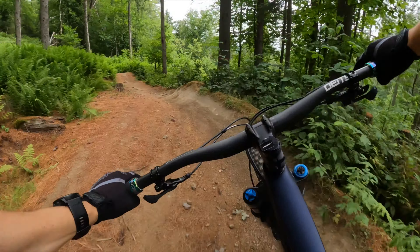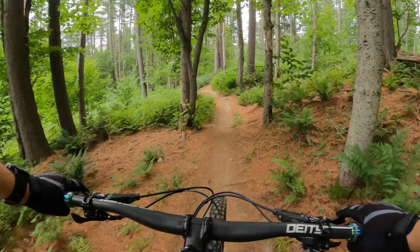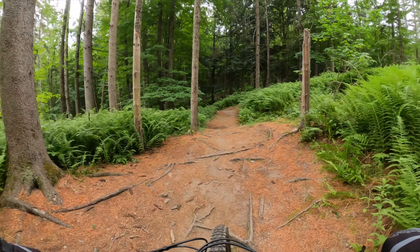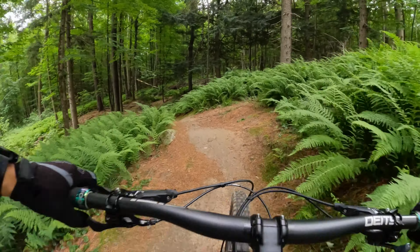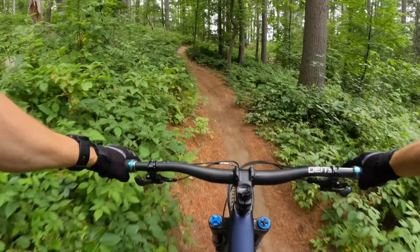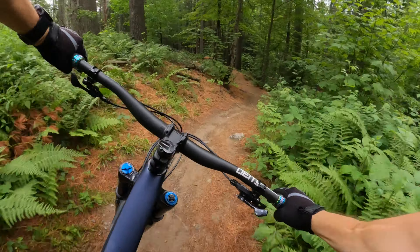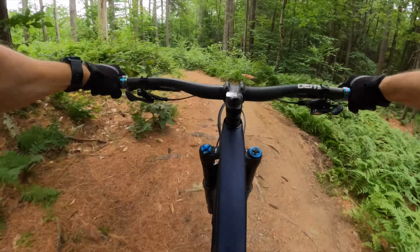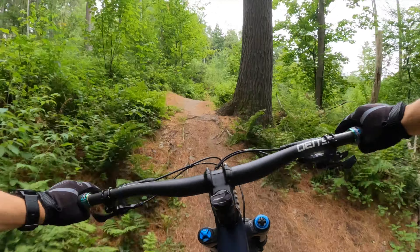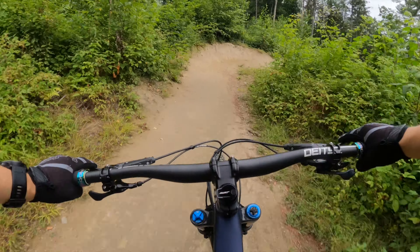It's a few gears here so I can get some speed. Looks like we're starting to go down. Roots. This is the first time I've ridden this trail, so riding everything blind — on sight. Try and do it some justice. That's sick.